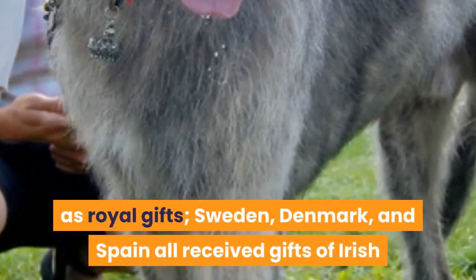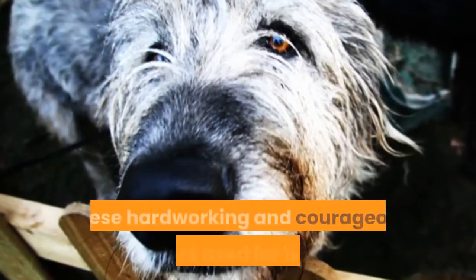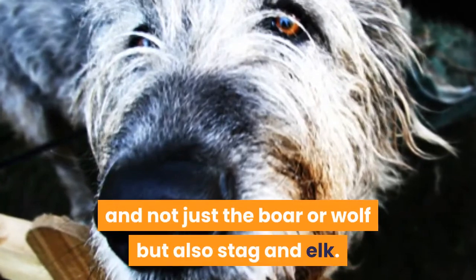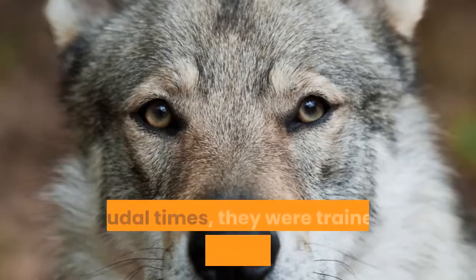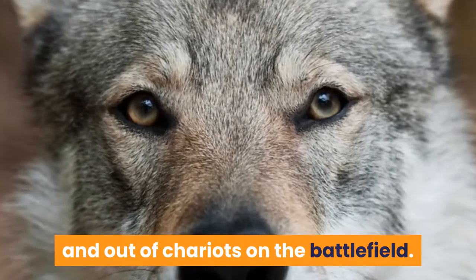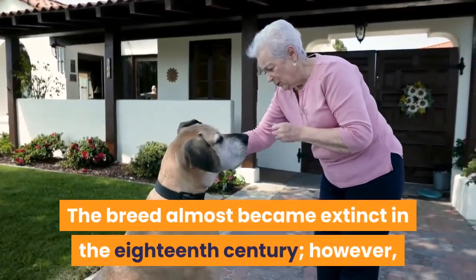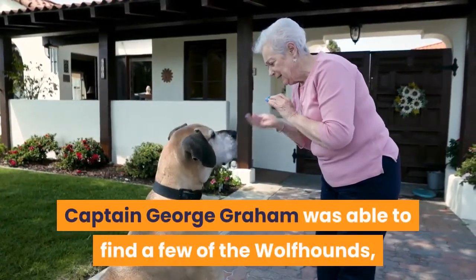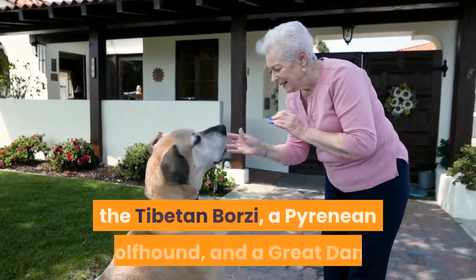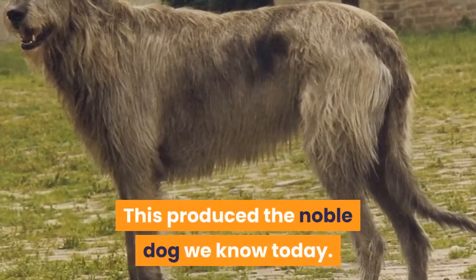Sweden, Denmark, and Spain all received gifts of Irish Wolfhounds from other royal families. These hardworking and courageous dogs were used for hunting — not just boar or wolf, but also stag and elk. In feudal times, they were trained to pull men off horseback and out of chariots on the battlefield. The breed almost became extinct in the 18th century; however, Captain George Graham was able to find a few of the wolfhounds and crossbreed them with Scottish Deerhounds, the Tibetan Borsi, a Pyrenean wolfhound, and a Great Dane, producing the noble dog we know today.